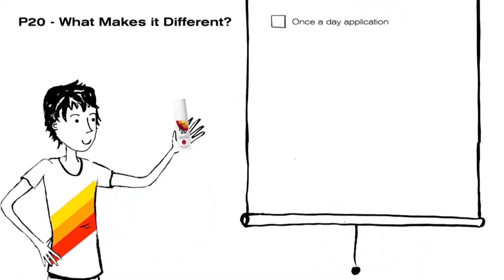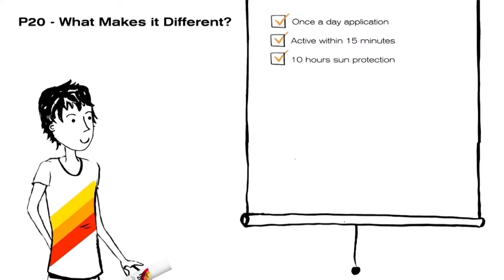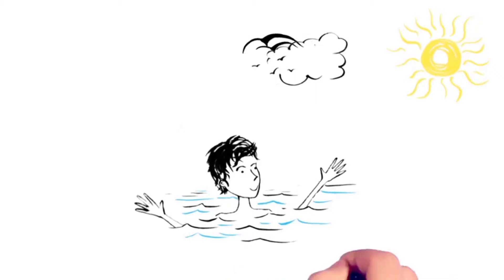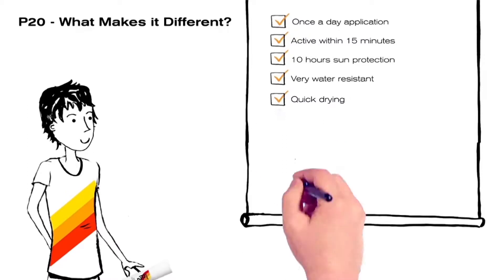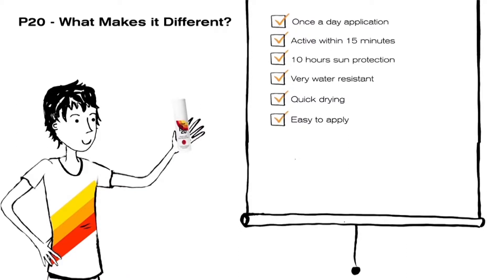P20 has always been about once a day application. Active after 15 minutes, it offers 10 hours sun protection. And it's also very water resistant, effective even after frequent swimming. P20 is hassle free and convenient with a quick drying transparent formula that's easy to apply evenly. And having to put it on only once a day makes P20 very economical.